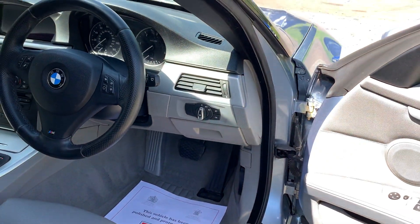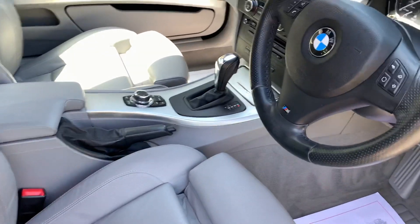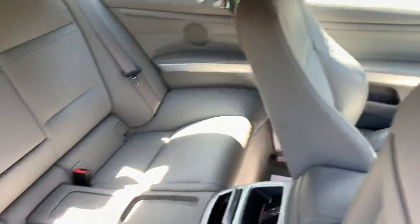And has covered just 67,273 miles from new — so ridiculously low mileage. The rear seats are absolutely unmarked.